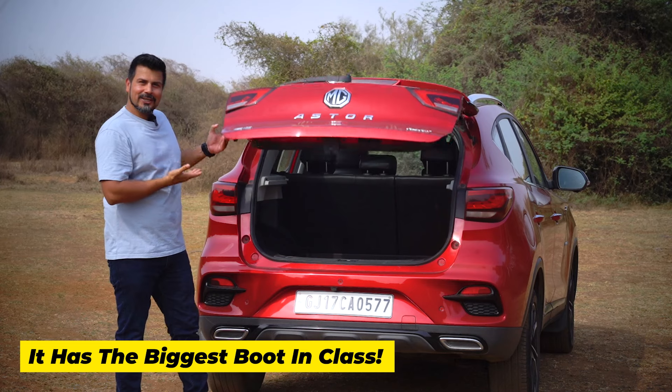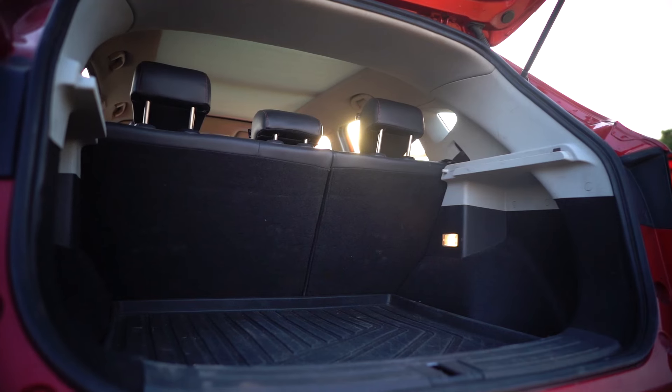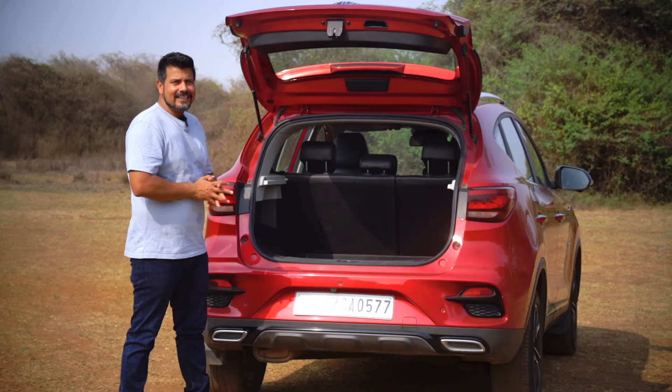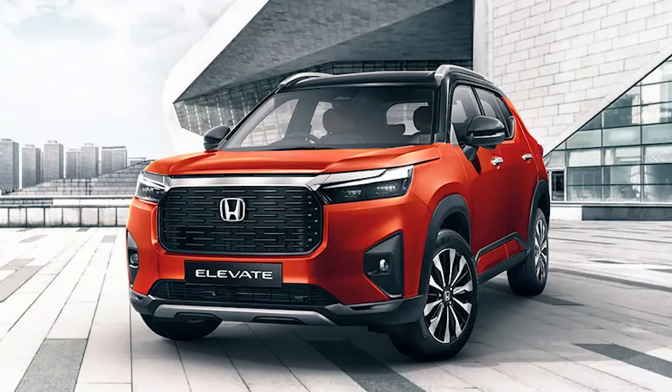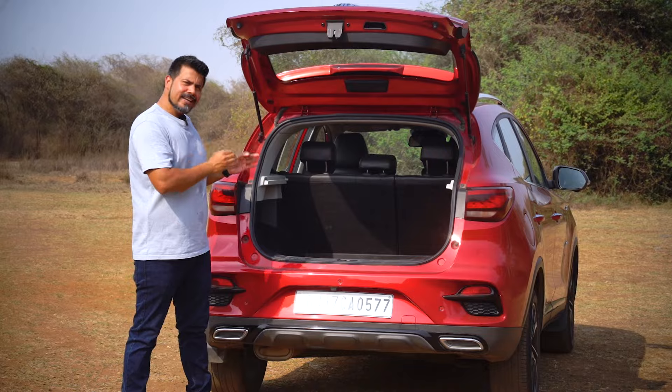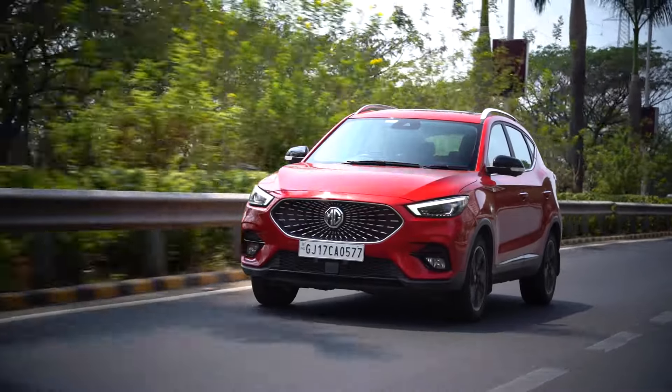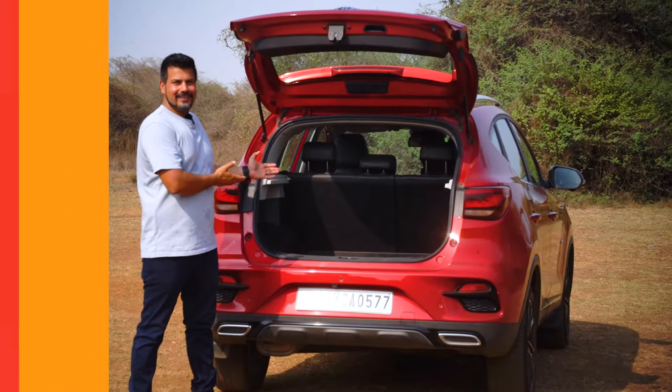It's got the biggest boot in its class. With 488 litres of segment-busting boot space, this car is 30 litres more than the Honda Elevate, which is the next best, and at least 55 litres more than everything else in its class. So if you want to go for a long holiday with your family, the Ester is your best bet.